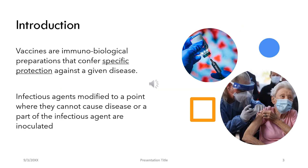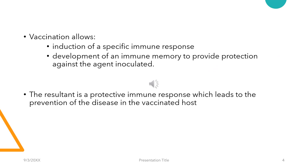Dealing a little bit on the term vaccination in general, vaccines are immunobiological preparations that confer specific immunity against a given disease. The process of vaccination usually involves administering by inoculation infectious agents modified to a point where they cannot cause a disease, or a part of the infectious agent as such. This allows the induction of a specific immune response and development of an immune memory to provide protection against the agent inoculated. The resultant is a protective immune response which leads to the prevention of the disease in the vaccinated host.